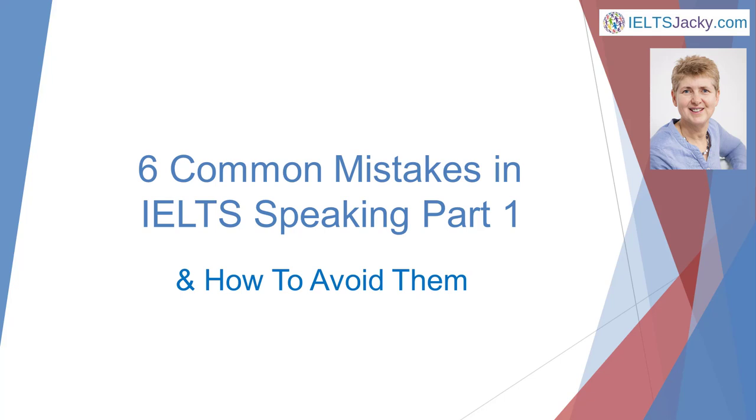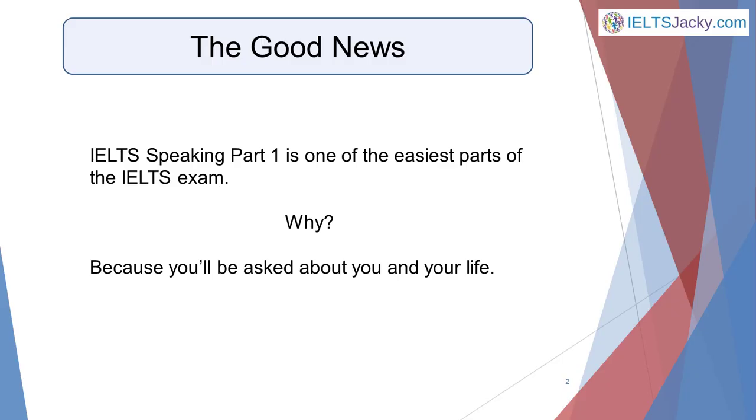Hi, I'm Jackie from IELTSJackie.com. In this video I'm going to help you to avoid six common mistakes in part one of the IELTS speaking test. IELTS speaking part one is one of the easiest parts of the IELTS exam, because you'll be asked about you and your life — things that you know about — so you can't possibly give a wrong answer. You'll be asked around 10 to 12 questions in 4 to 5 minutes, treated as a warm-up for the rest of the speaking test.